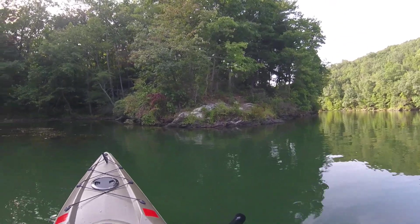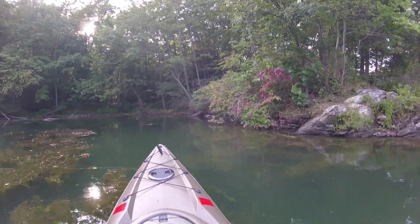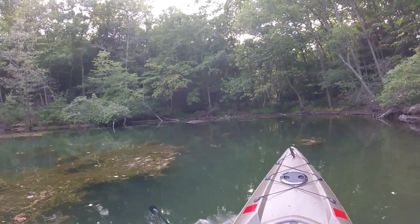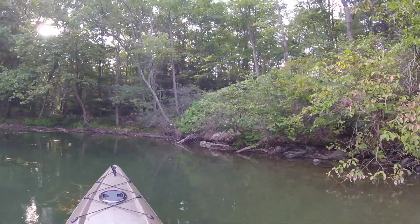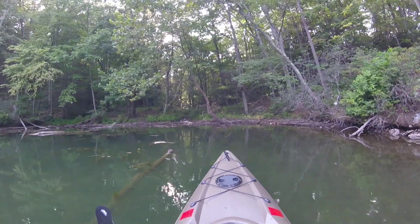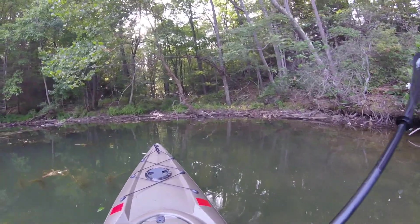Hey everybody, out here paddling around on Pretty Boy Reservoir today. I came upstream much further than I've ever come upstream before in the kayak, and I thought this was a good place to stop and turn around and head back towards the boat launch. It's getting on towards evening and the sun's gonna be setting soon, so I've got maybe two to two and a half miles to paddle.